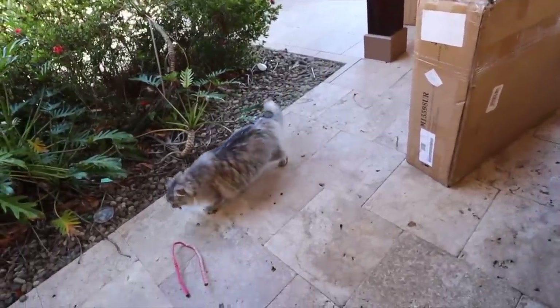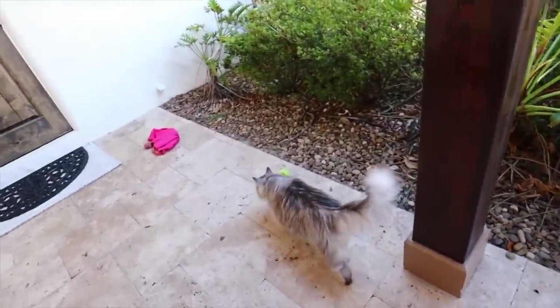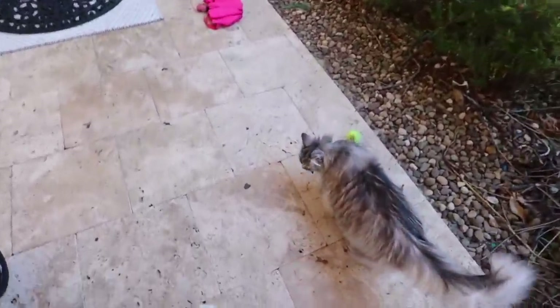I just walked outside. Look who's out here. What are you chasing just now? A lizard? What was that? Oh, what do you have in your mouth?